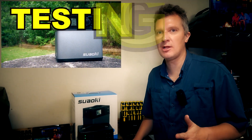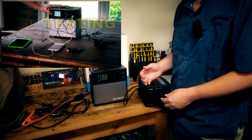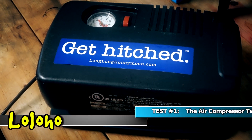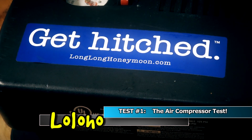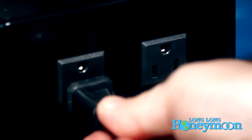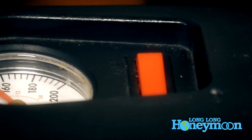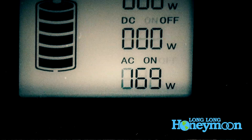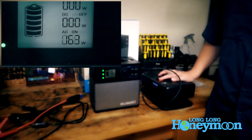Now we're going to do some tests. First up is an air compressor that uses AC current — it's going to be extremely loud, so I won't talk while it's running, but let's watch the LCD display and see what happens. Success! It was pulling about 165–166 watts, which is easily within the 300-watt capacity.